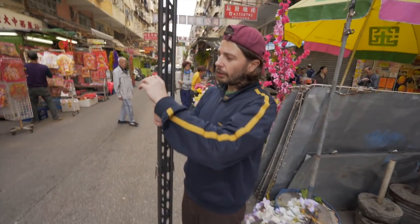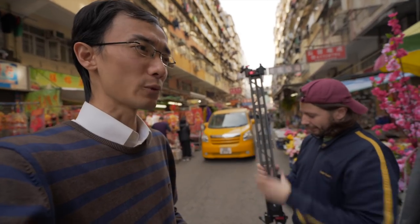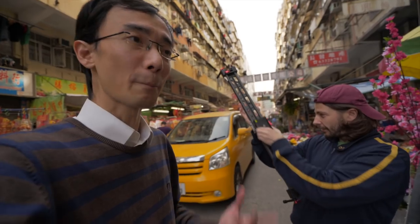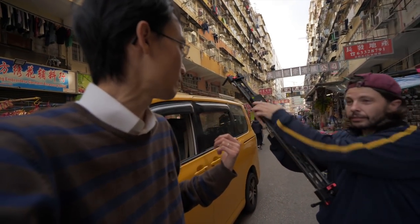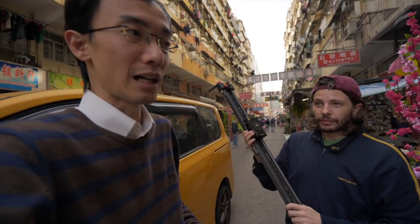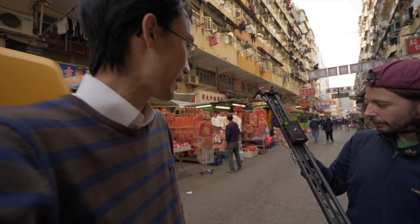For this shot, Alex says two tracks will be sufficient. He mentions this video is sponsored by iFootage, but notes the gear is genuinely great regardless — and the video is really about timelapse tips, not an ad.